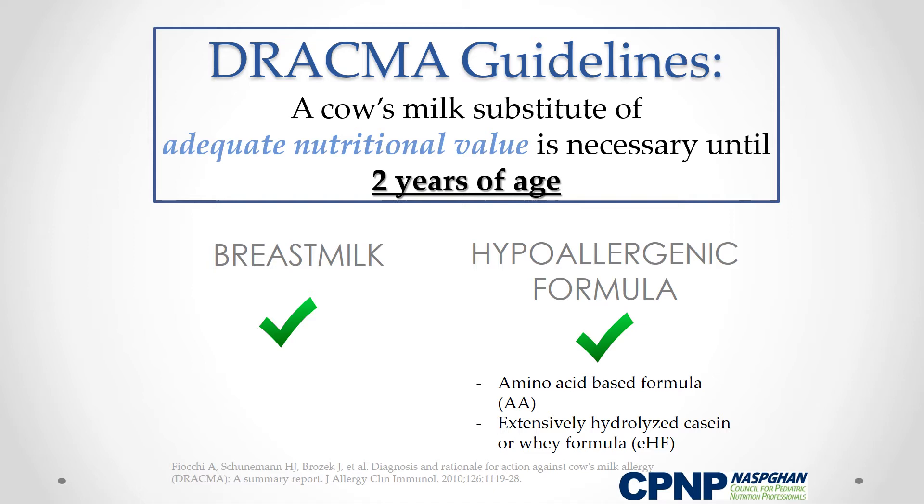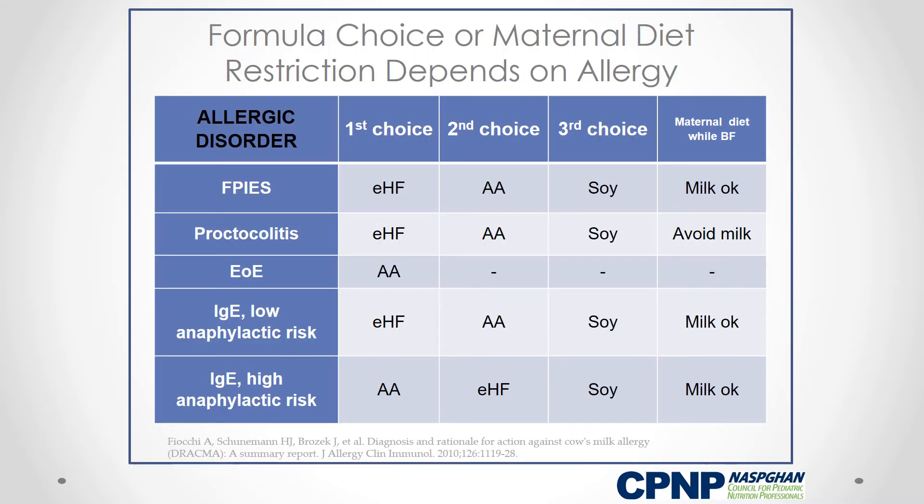What qualifies as adequate? Either continued breastfeeding or a hypoallergenic formula, which could be an amino acid-based or an extensively hydrolyzed cow's milk formula that has been proven to be well-tolerated by children with cow's milk allergy. This chart summarizes the types of substitute formulas suitable depending on type of allergy, as well as the need for maternal diet restriction while continued breastfeeding.